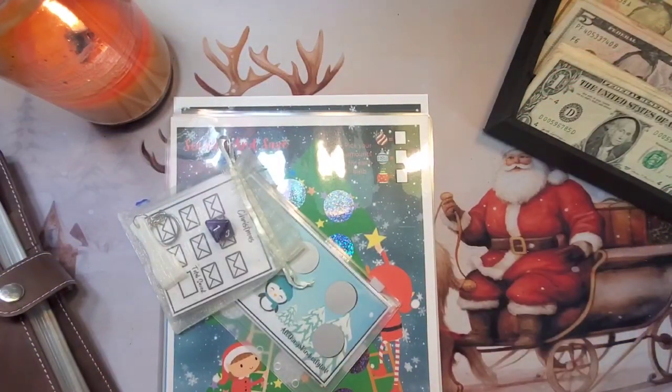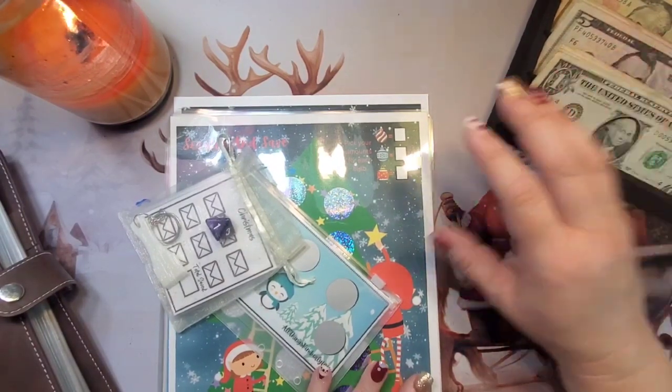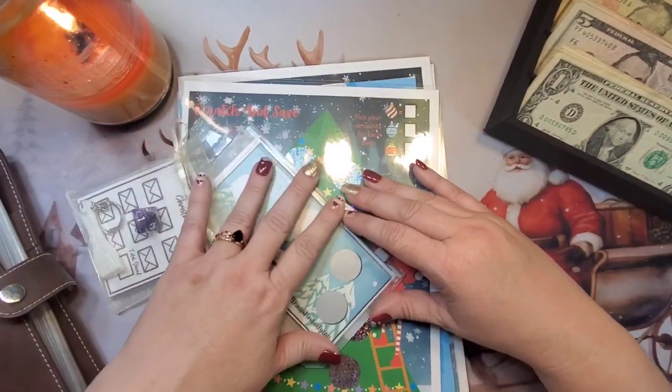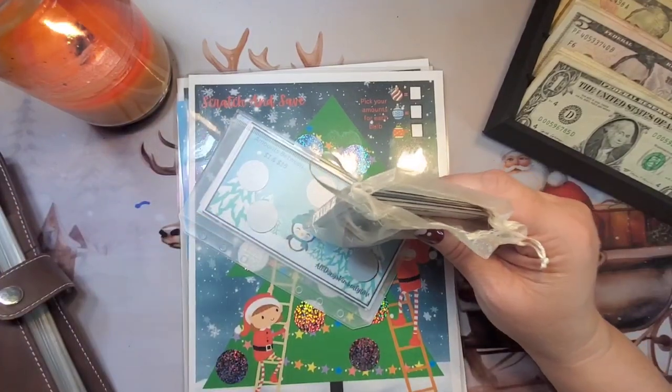Hey y'all, welcome back to Gentle Charm Budgets. I'm the Charming Heather, and today we are stuffing our large savings challenges. We have 94 here — I'm not going to count them for you guys, you're just gonna have to take my word for it. I wanted to show you this first — I got it from All Things Kimberly.